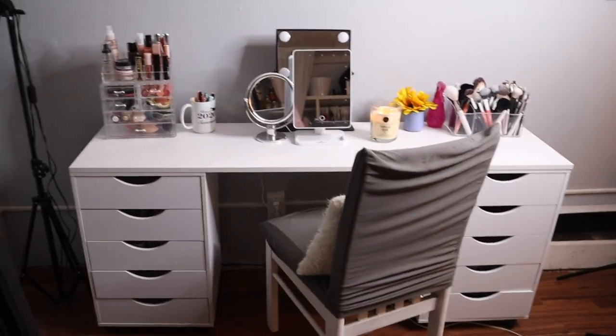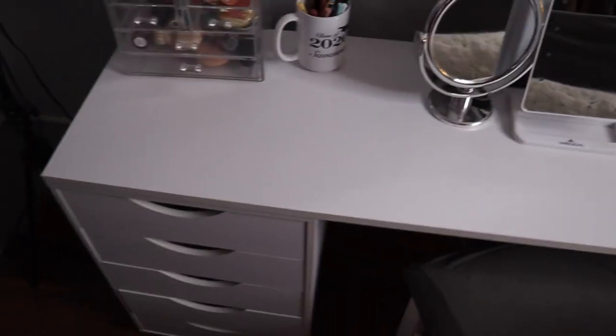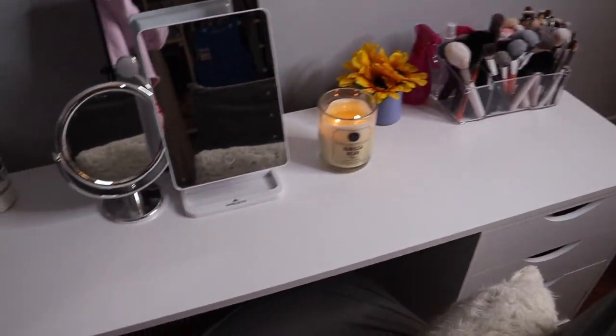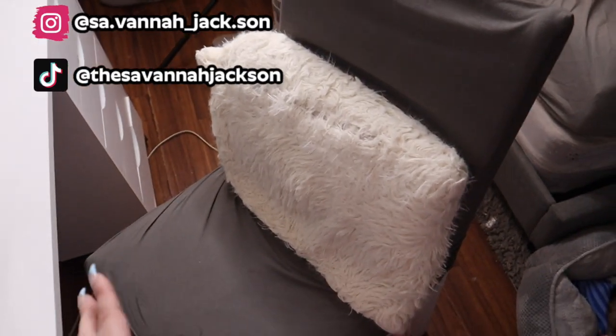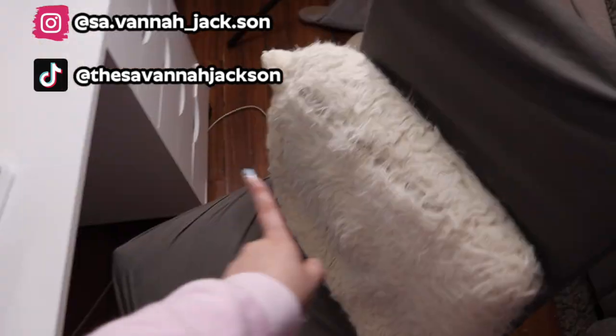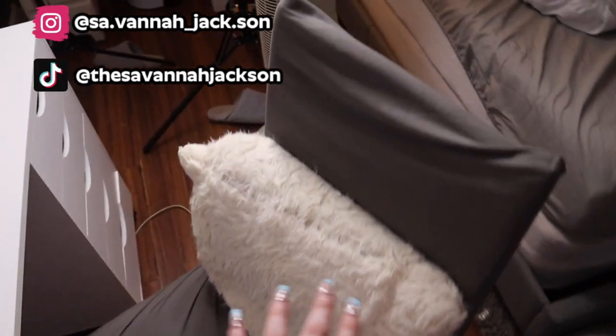This is my makeup vanity right here. I got my vanity from Michael's — I'll link it down below. I really wish I got the IKEA one instead, but they work for now. This is the chair I use, it's just a basic chair. I got a cover from Shein to make it more cute, and I have this little throw pillow. It's a hot mess but this is what I use to sit in for my makeup.